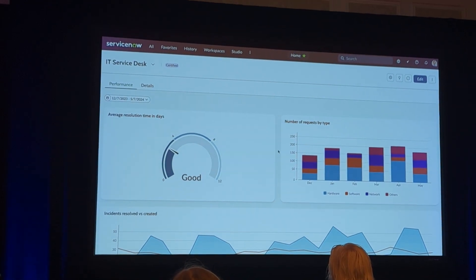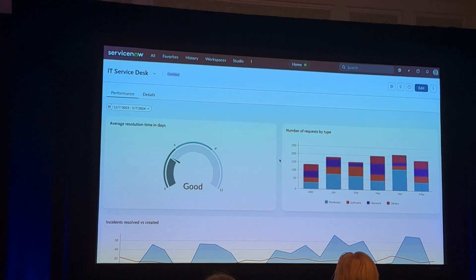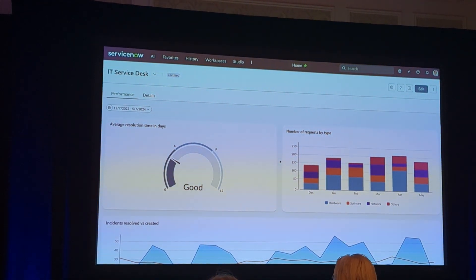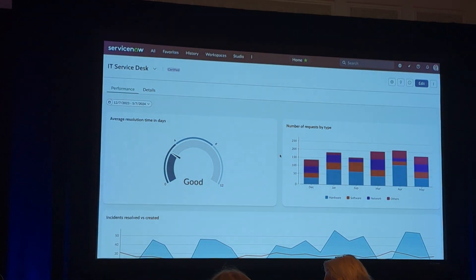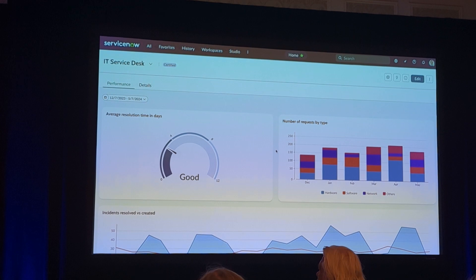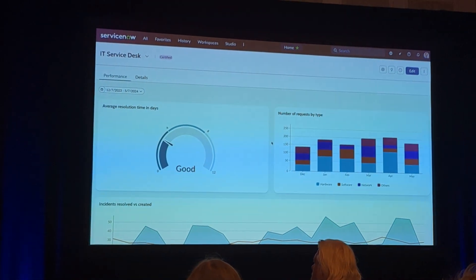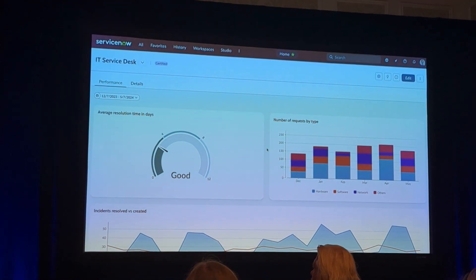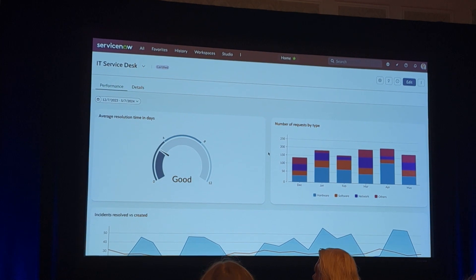These capabilities work seamlessly within ServiceNow and NowAssist. Imagine I'm an IT service agent and once a week our CIO is doing a status update on our IT service delivery. Once a week I have to come and show the IT service metrics. I have an amazing dashboard within ServiceNow that I built and I can use that to capture the metrics.